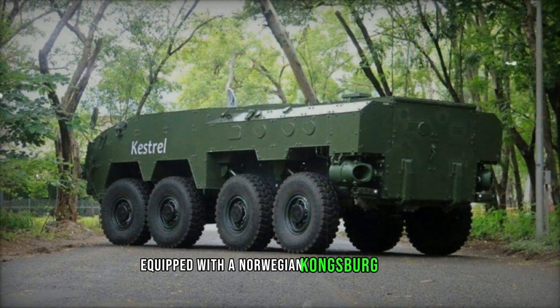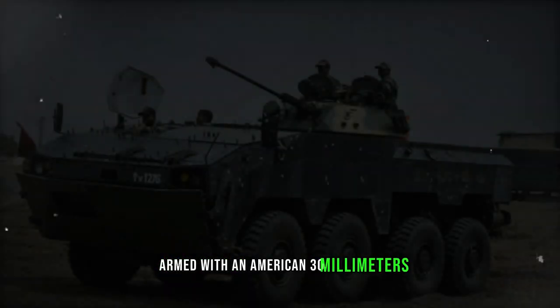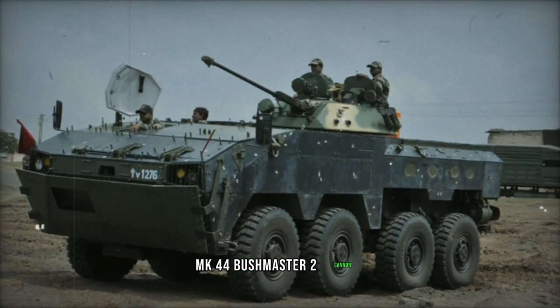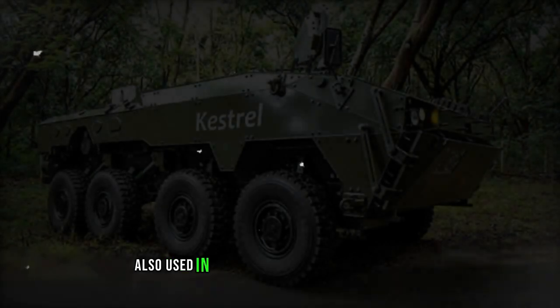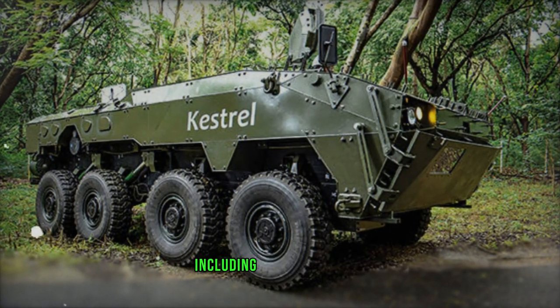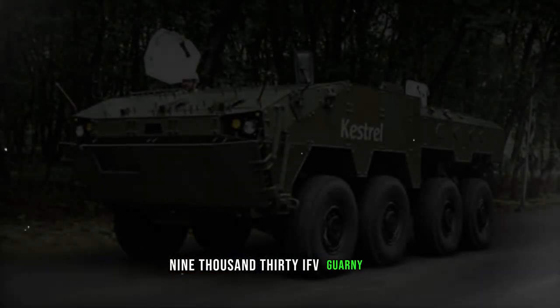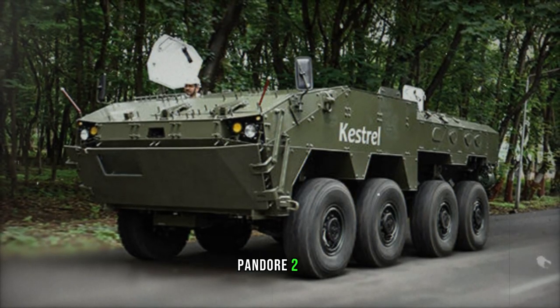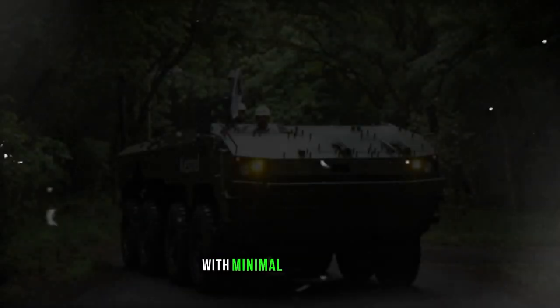Equipped with a Norwegian Kongsberg MCT-30R remotely controlled turret, armed with an American 30mm MK44 Bushmaster II cannon, the Kestrel boasts formidable firepower. This cannon, also used in various modern armored vehicles including the Bionics IFV, CV9030 IFV, Guarni APC, Pandora II APC, and others, can be converted to a 40mm caliber with minimal alterations.